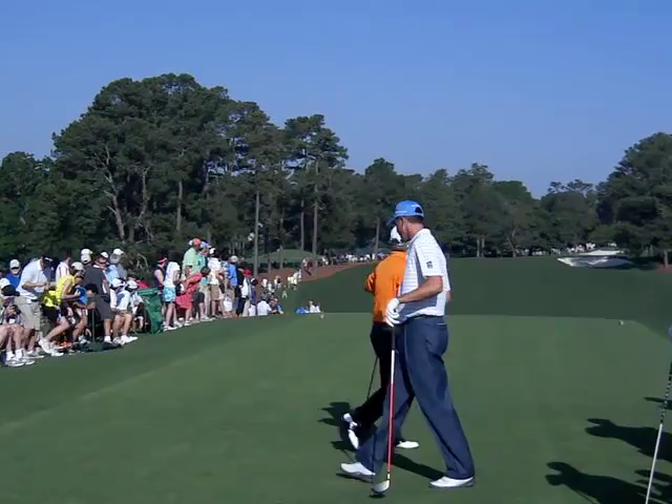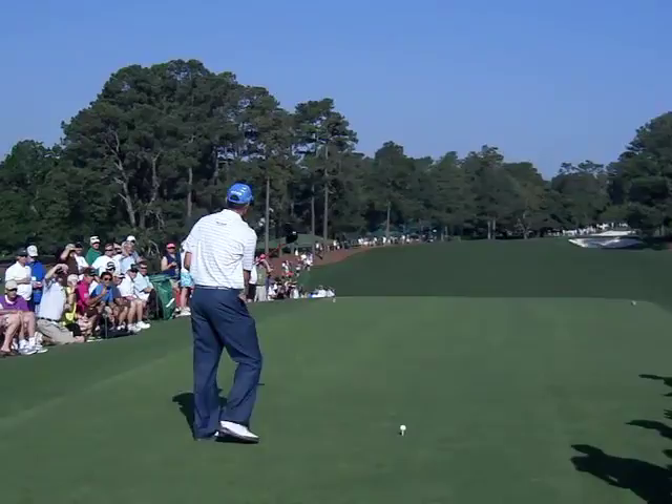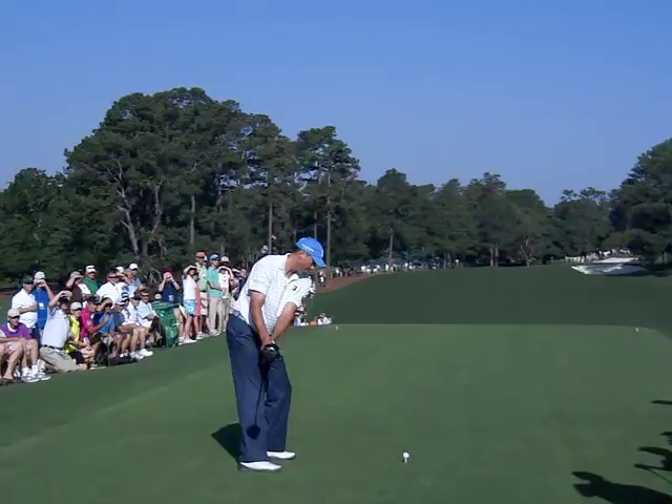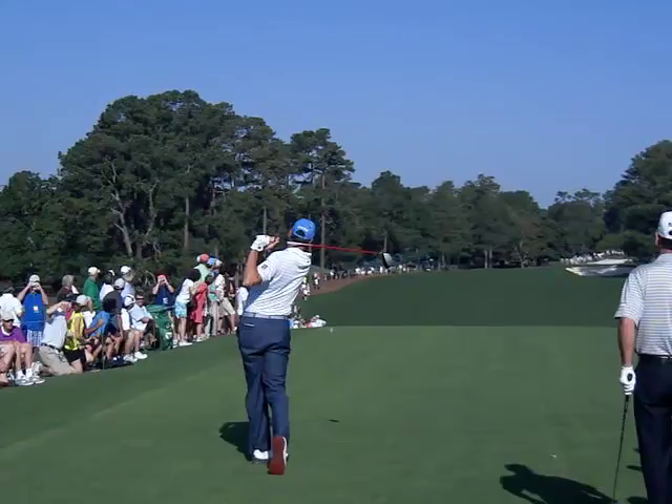Next in this foursome we've got Matt Kuchar. This is one of the few groups actually going as a foursome. These Monday practice rounds are kind of strange — a lot of singles, twosomes, a lot of guys just play nine holes. Notice Kuchar kind of lets the club hover above the ground; he doesn't actually sole it, kind of a lot like Jack Nicklaus used to do. Of course Kuchar is known for that flat backswing. That's a good ball — he's drilled that just a little left of where Toms went, but still well within the fairway.